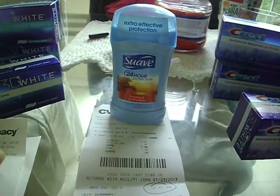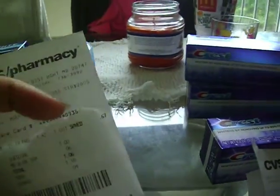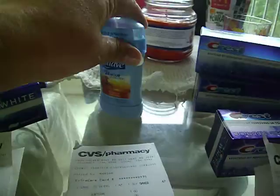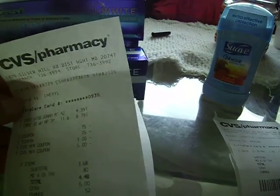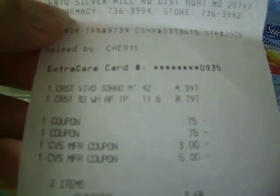I needed one more Suave product, so I bought it. I didn't have a coupon for it, but because I bought one more, I earned $3.00 in up rewards. I rolled those $3.00 in up rewards over to this sale, along with the up rewards from the first set of Crest products that I bought, and rolled it over into this one.